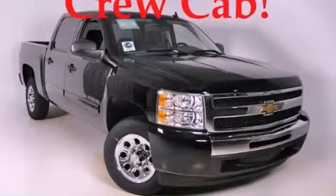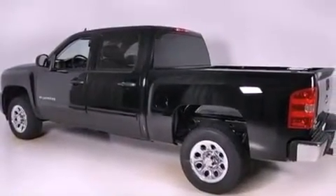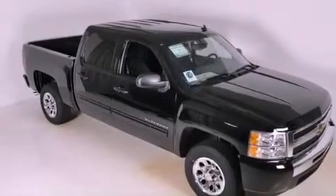This is a brand-new 2011 Chevrolet Silverado — strong, durable, and dependable. It has a 4.8-liter 8-cylinder engine and a 4-speed automatic transmission.